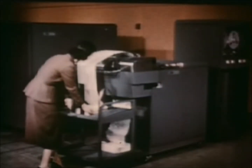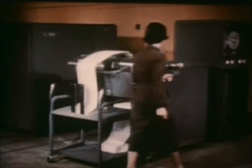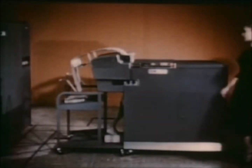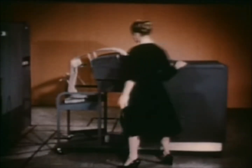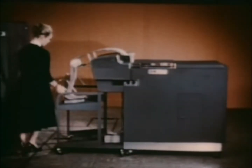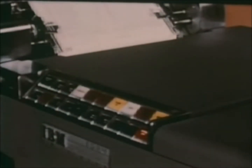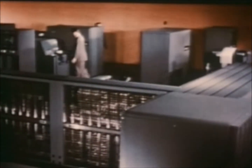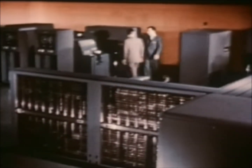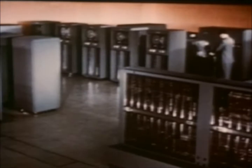Until SAGE, the miracle of the computer was its ability to calculate in split seconds and then provide printed information. But SAGE needed more than this. For the lightning shifts of air battle, the Air Force requested from IBM a computer capable of translating volumes of changing data into a continuous flow of interpretations which could be understood at a glance. Air defense required split-second presentation as well as split-second calculation.